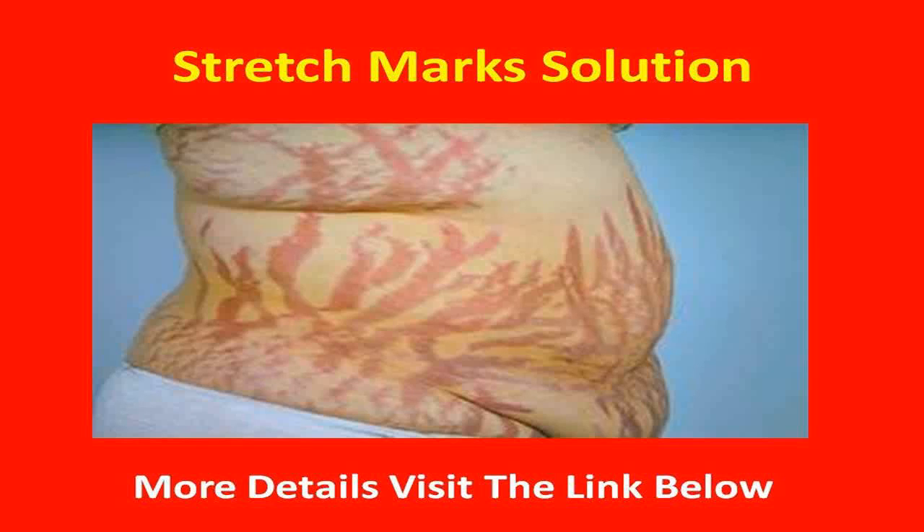Even skin tone, smooths deep furrows and striations. Finally, you can stop hiding your stretch marks under clothes, and you can take action to prevent future stretch marks before they happen. Just visit the link below now — link in description.